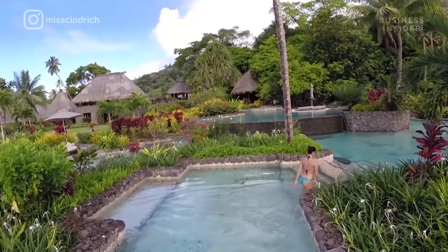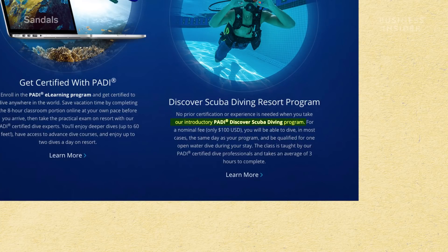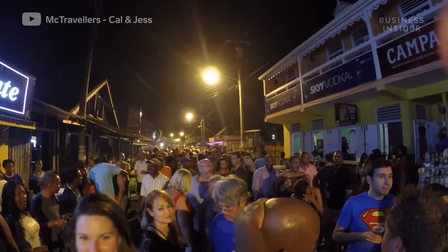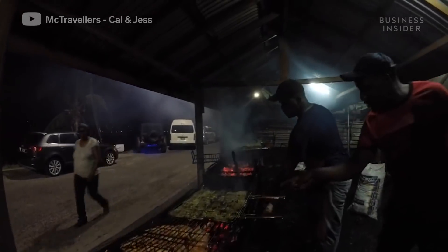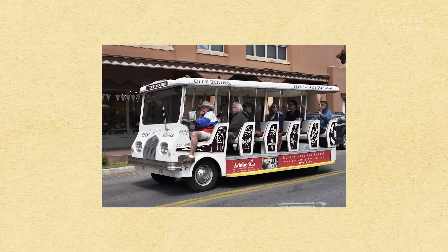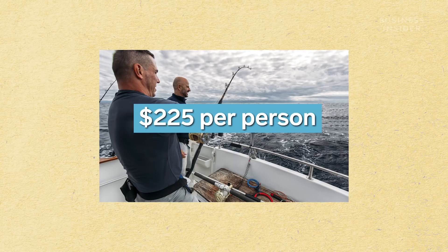Even things advertised as free can come with a catch. Sandals promotes free scuba diving, but it's only free if you have a diving certification — otherwise it'll cost you $100 for the certification course. Try not to forget anything at home either, as on-site stores will charge a hefty fee for things like sunscreen. And if you want to venture out of the resort, that'll hurt your wallet too. According to a 2015 study by Tourism Concern, about two-thirds of all-inclusive vacationers go on some sort of excursion. At Beaches Jamaica, a city tour costs $135 per adult, while a day of deep-sea fishing can cost $225 per person.